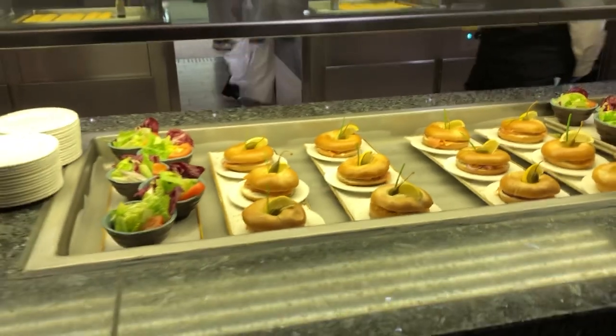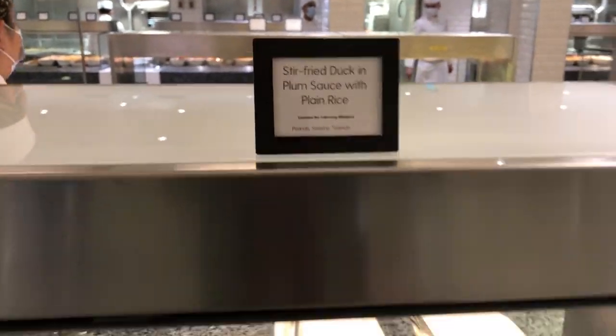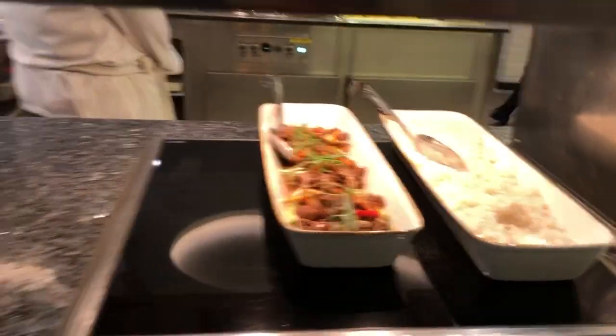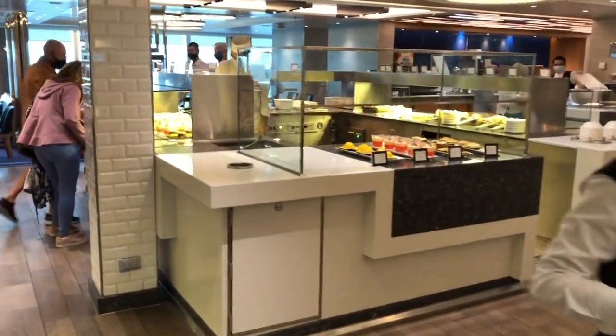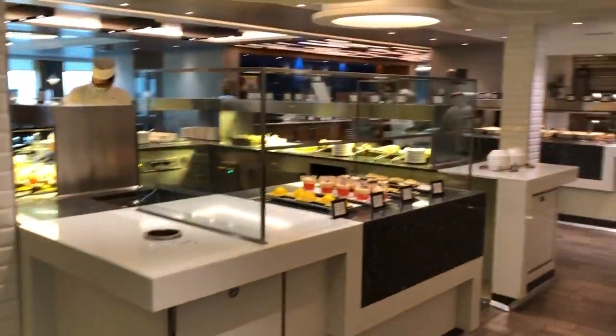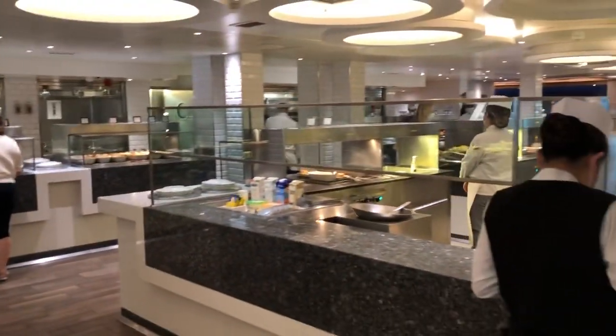So I think I've seen everything. Stir-fried duck - didn't see that as well. It's plenty of choice. So this is the Horizon Buffet on the Britannia and it looks absolutely delicious.